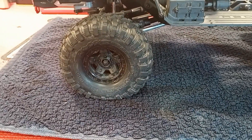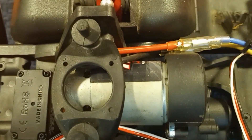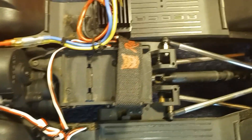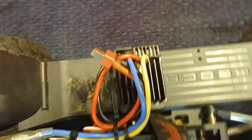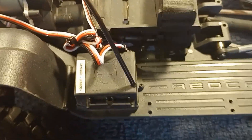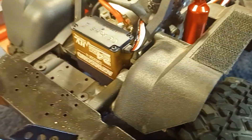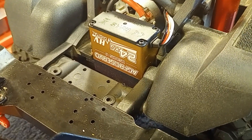The tires are off the TRX4, and it also has a 550-size Titan Traxxas motor. The ESC may be original — I'm not sure, I haven't opened the receiver box — but I know it's running a Traxxas radio as well.